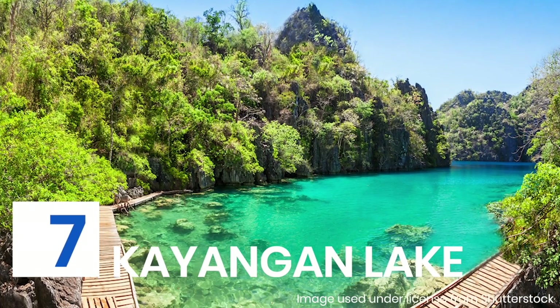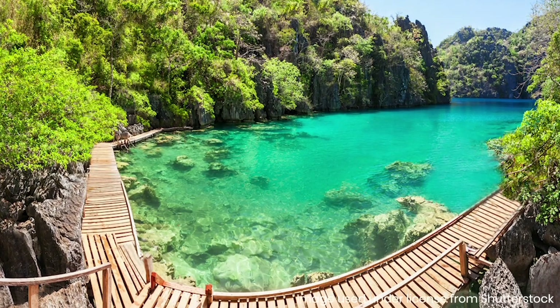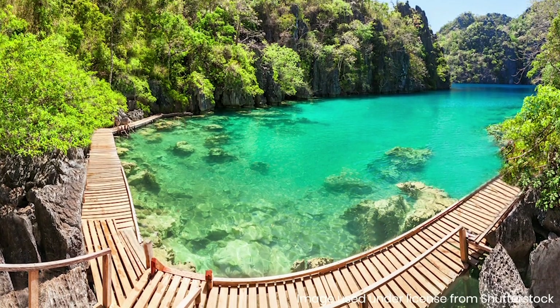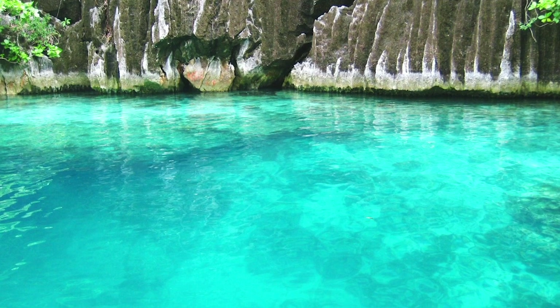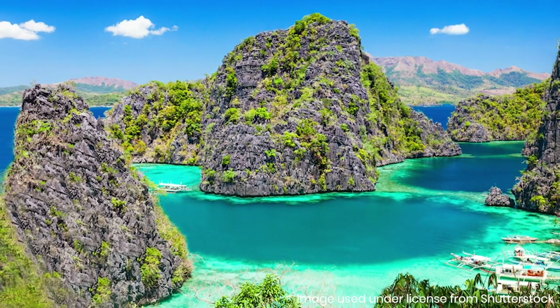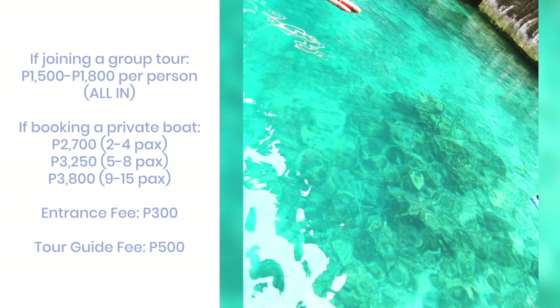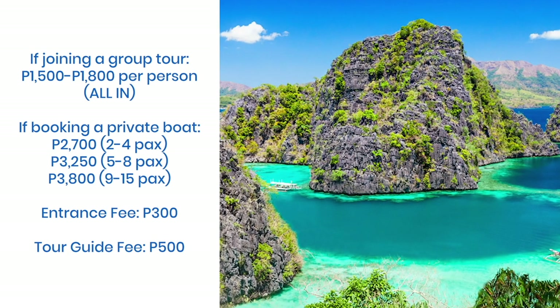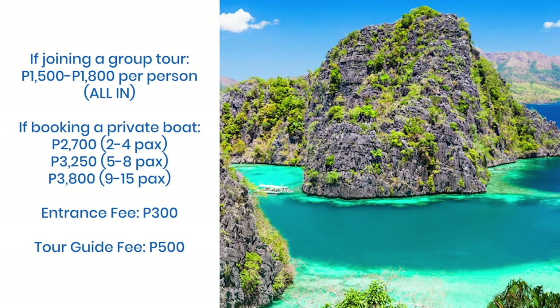Kayangan Lake can be reached after a 15-minute trek up a hill — a bit challenging but totally worth it. Even before reaching the actual lake, you'll be treated to a magnificent view of the clear blue waters halfway up, from a view deck whose image is what you'll usually see when you search Kayangan Lake online. It is hailed as one of the cleanest lakes in the Philippines, and the area is maintained by the local Tagbanua tribe. Take a dip, appreciate the surrounding rock formations, and go early to avoid the crowd.